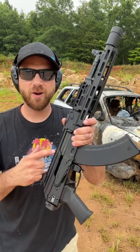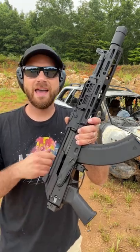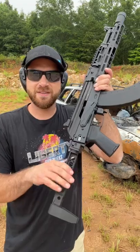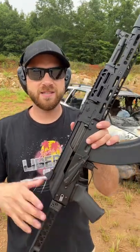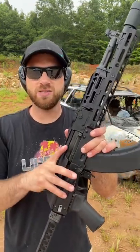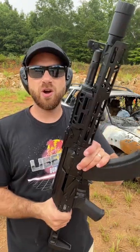Down at the range today with my Palmetto State Armory AK-104, and my tax stamp just came back, so now this is officially an SBR with a side folding Midwest Industry stock. A full review is coming — I wanted to show you guys this because it's really the pinnacle of an AK pistol transformed into an SBR.